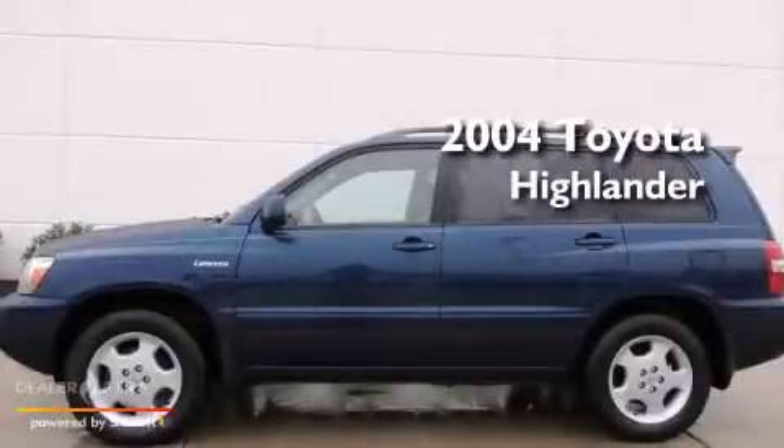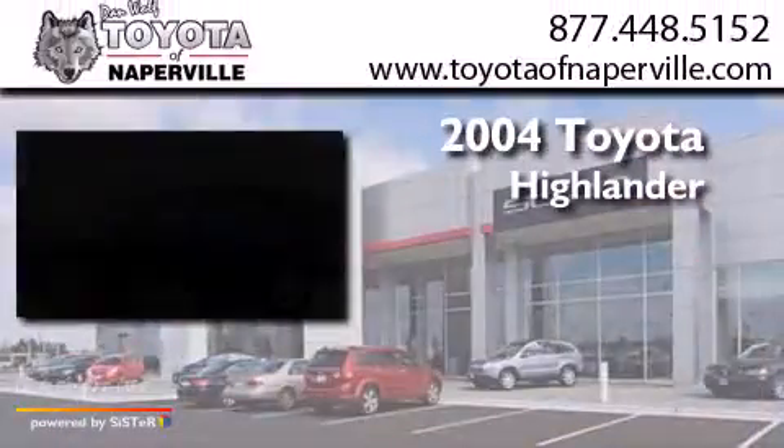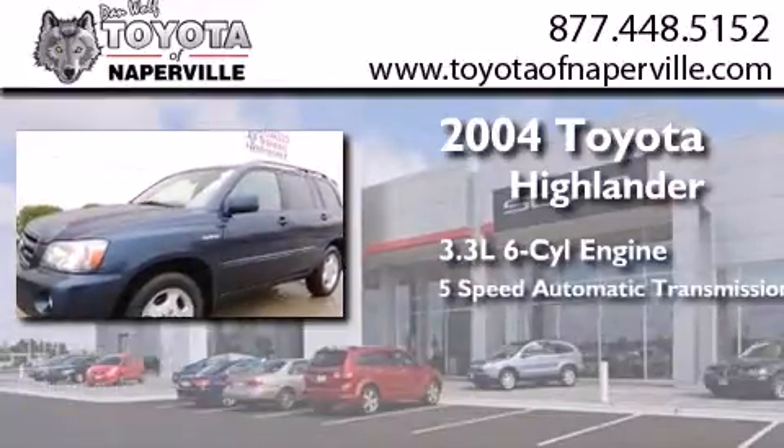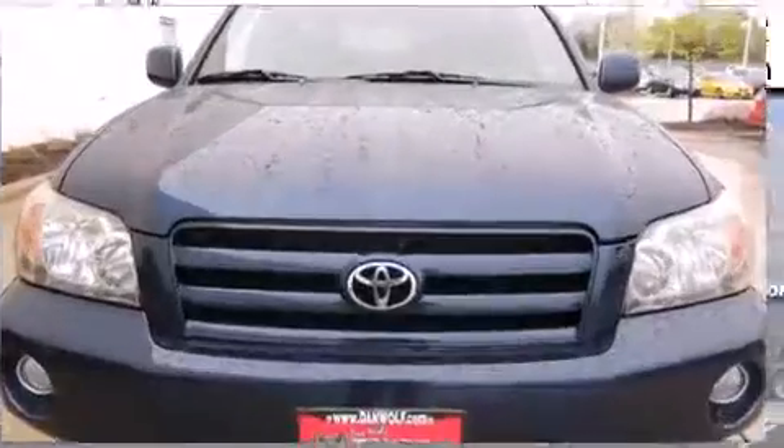This is a 2004 Toyota Highlander. It features a 3.3-liter, six-cylinder engine, a five-speed automatic transmission, and all-wheel drive.